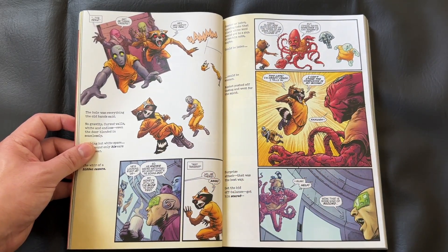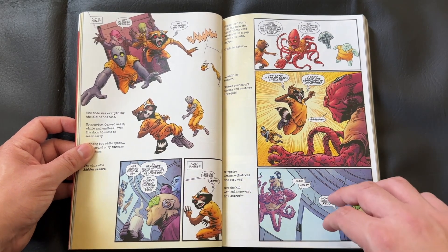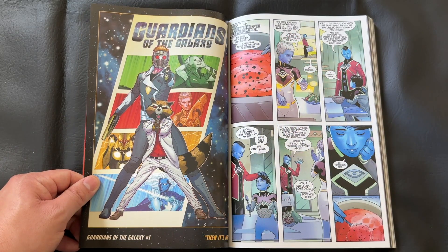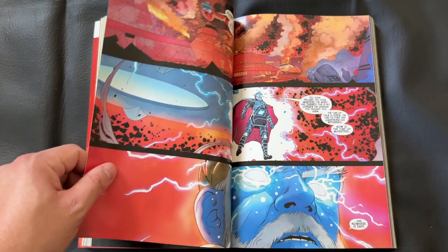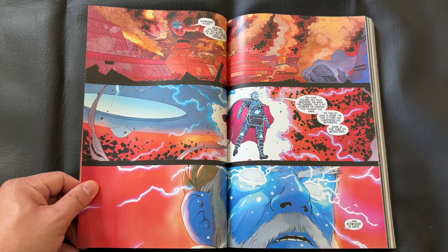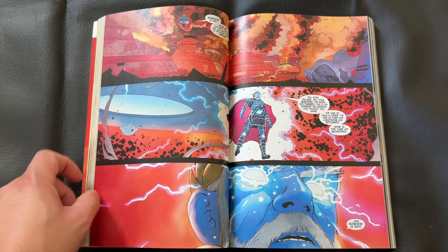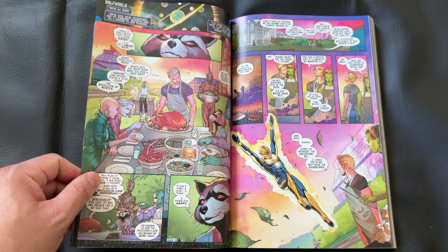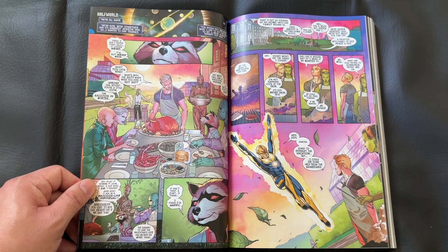From the front cover, we also have Doctor Doom in some way tied to this Guardians run, which happens a little bit later in the book. Frankly, that was one of my favorite additions to this title. I'm a really big fan of the Fantastic Four and Doctor Doom in general, and seeing him next to the Guardians on the cover was one of the things that sold me on this collection. I really enjoyed the presence of Doctor Doom when we got it in this book.